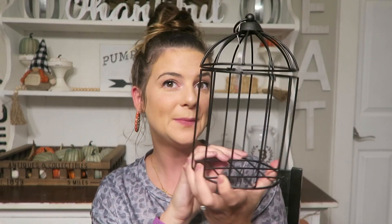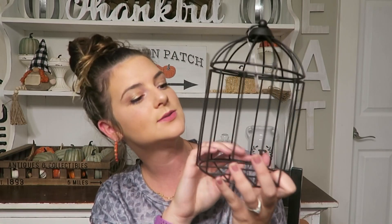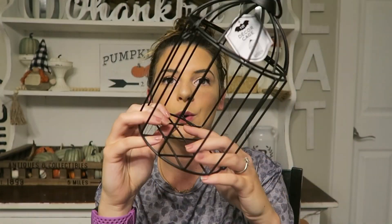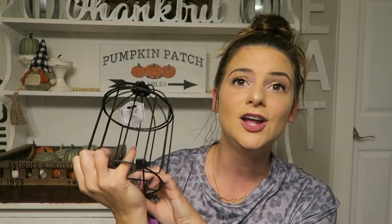I also picked up this little bird cage — so cute! This is $5 and I thought I might have broken it, but turns out I didn't. It's still shutting; you just have to really press on it. I just think it'll be super cute with a little crow or something in there on the hutch or wherever.